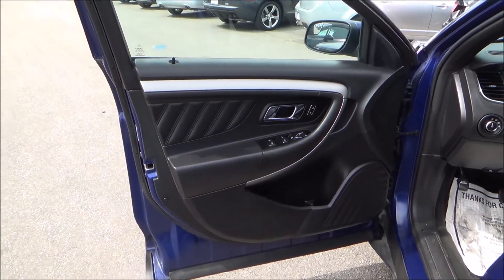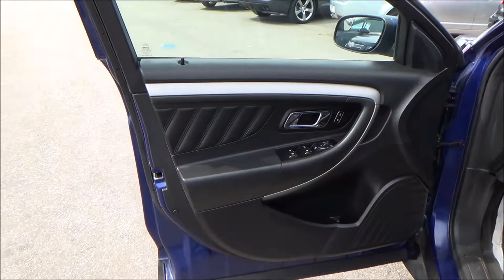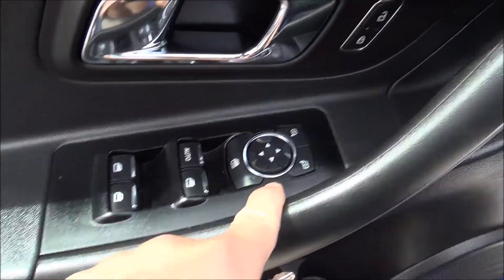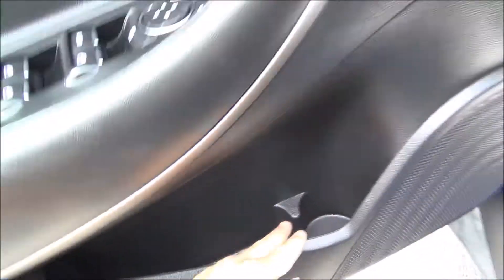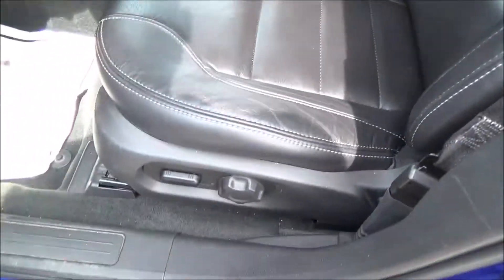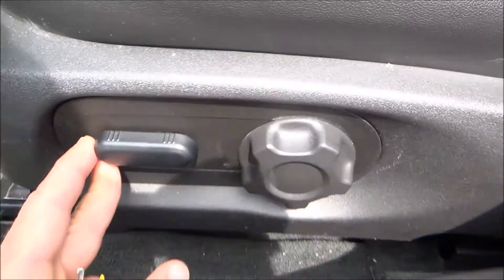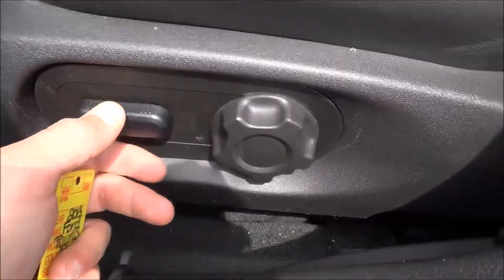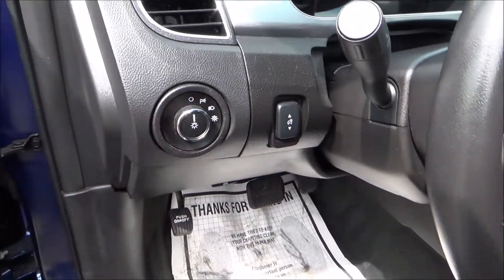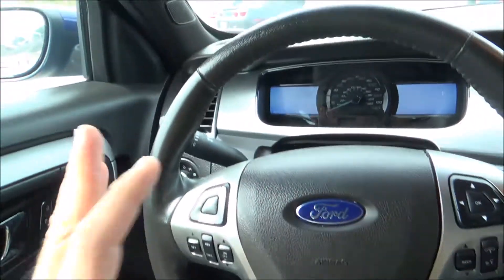Solid black door panel, beautiful nickel trim, nice leather padding, power windows, power mirrors, power locks, and a nice cubby space for storage including a cup holder. Beautiful stitched black leather seats — both manual and powered adjustments here, including up and down, lumbar, and rear settings.